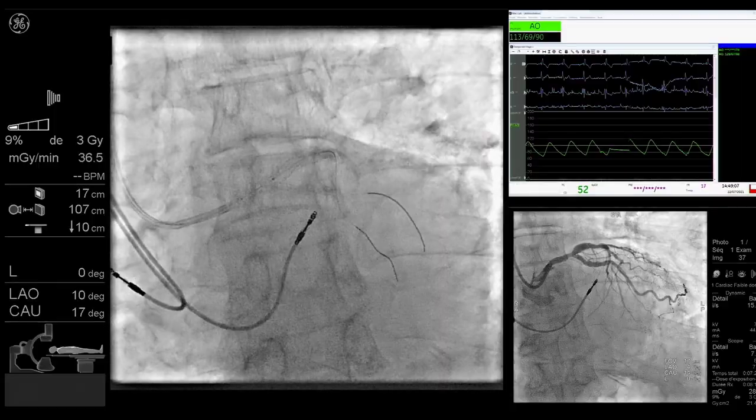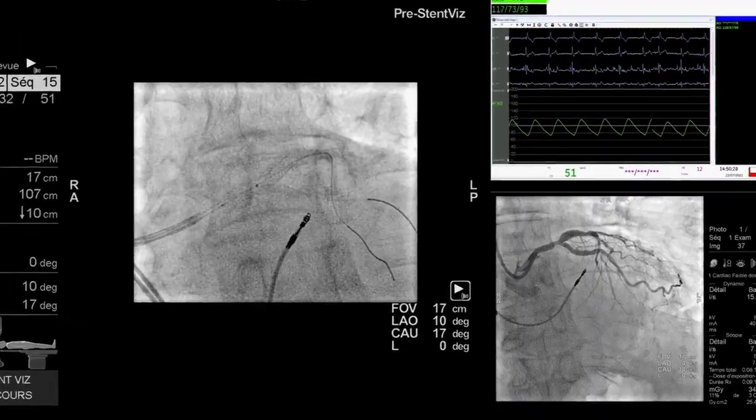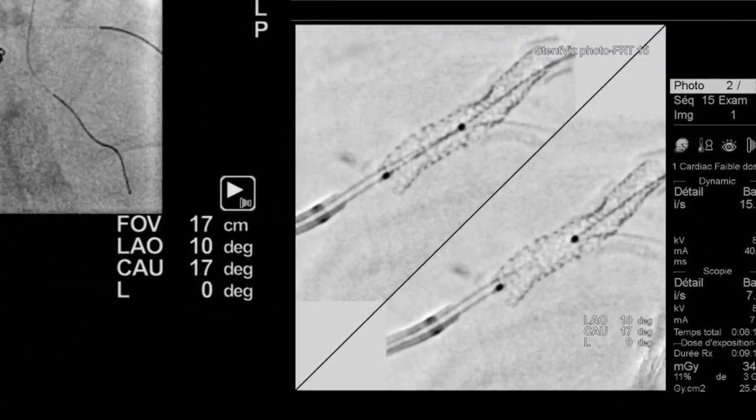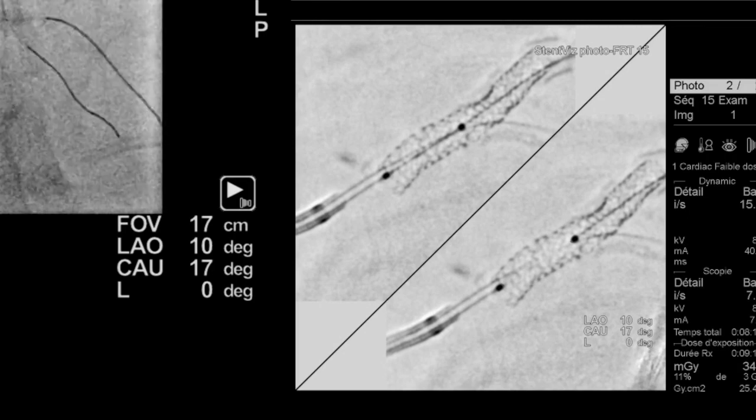It's a secondary confirmation of the angiographic result. We are not using intra-coronary imaging for all the procedures, so it's something that is intermediate between intra-coronary imaging and the final angiographic result — it helps us to be quite confident with the angiographic result.